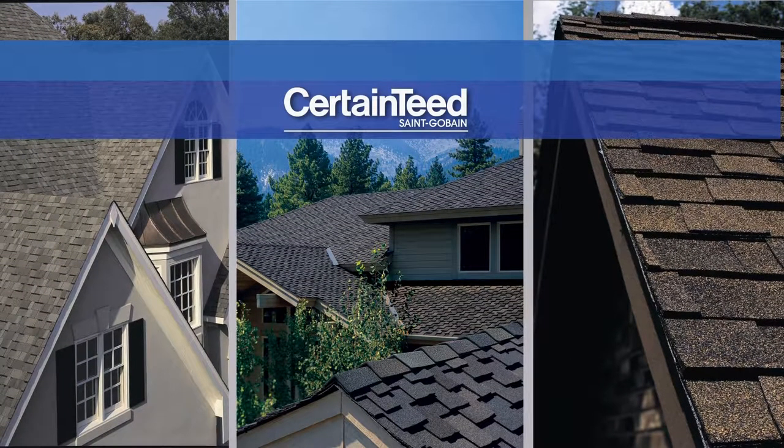With CertainTeed products, you can create a new look that will enhance the best features of your home. What we'd like to do now is show you some of the shingles CertainTeed offers and give you some design tips that may help you choose the right shingle for your home.